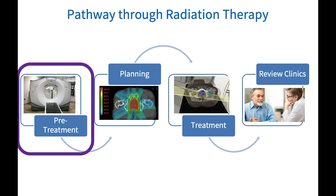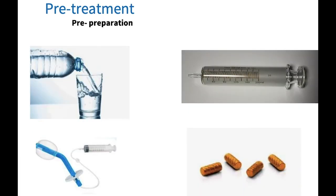We are now going to look specifically at the pathway through radiation therapy. The first part of this journey is referred to as pre-treatment. A CT scan gives a snapshot of the patient's internal anatomy and is used to plan the patient's course of treatment. The internal anatomy of the prostate must be the same at each fraction to ensure accurate delivery of the planned treatment, but bladder and rectal filling can vary based on the body's physiology, so pre-treatment preparation measures are needed.